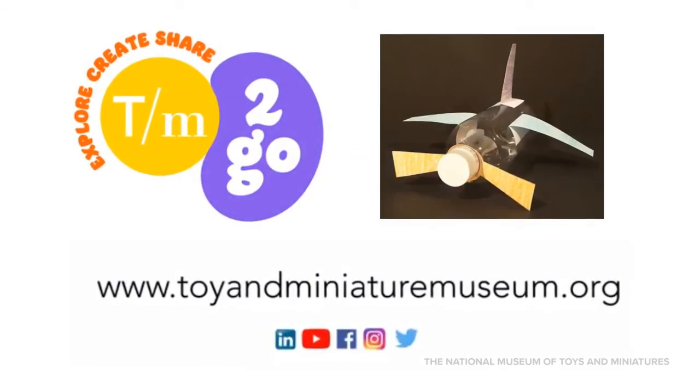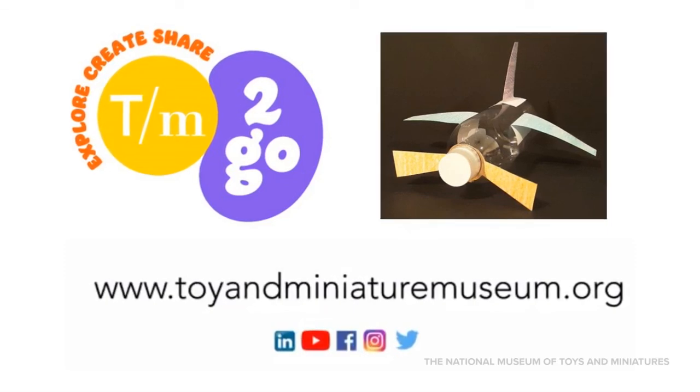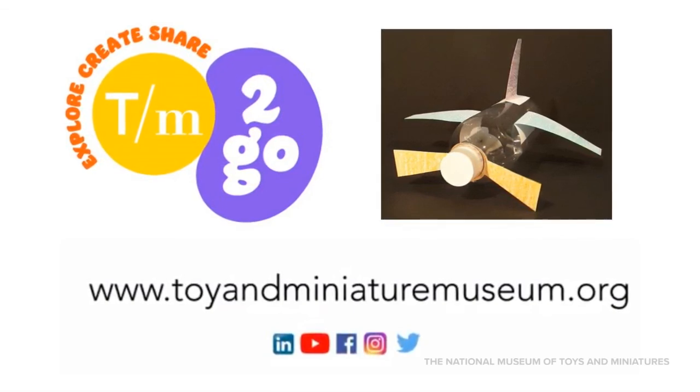Thanks for joining us for this TM2Go video. Now that you've explored our collection, download the instructions to create your own water bottle airplane. Don't forget to share your creation with us on social media and share the activity with your friends.